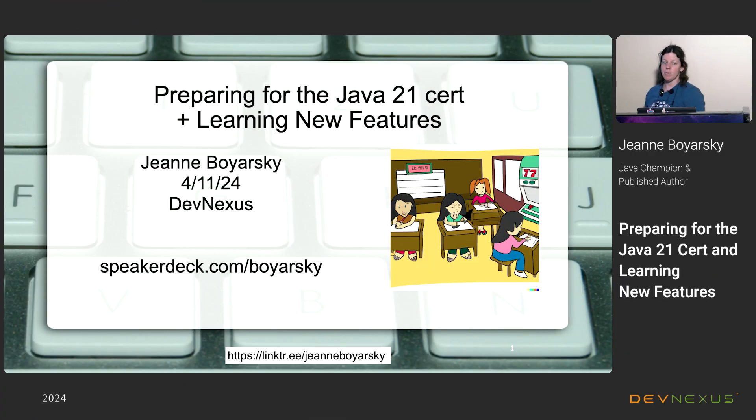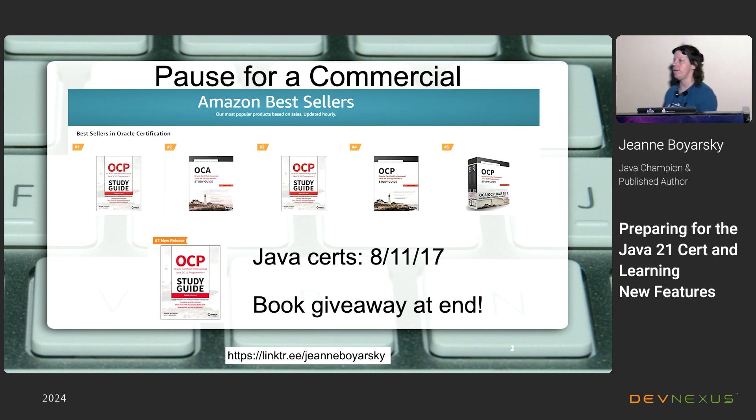Welcome to the 'Preparing for the Java 21 Cert and Learning New Features' talk. I am the author of the Java 8, 11, 17, and this year 21 certification books. At the end of this talk, in addition to the real raffle, I will be giving away this physical Java 17 book to one of you, chosen by random draw for everyone who sits through this presentation.